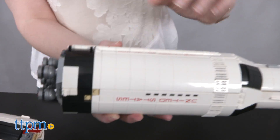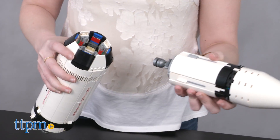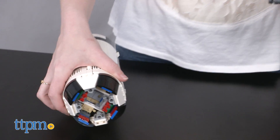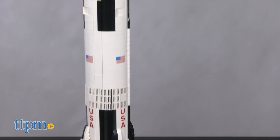While this LEGO model build is only 1/110th scale of the actual rocket, it's still pretty impressive in size for a LEGO set — and it's the tallest in the history of the LEGO Ideas collection.